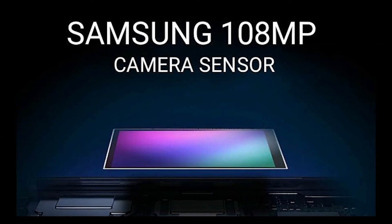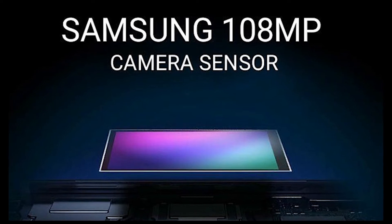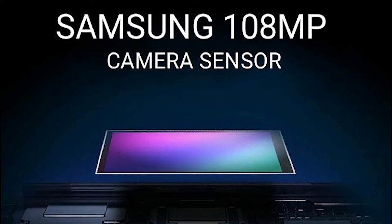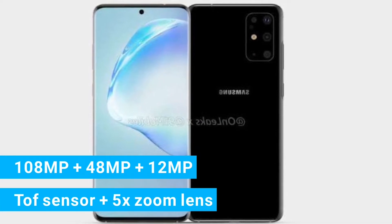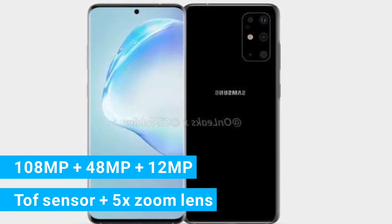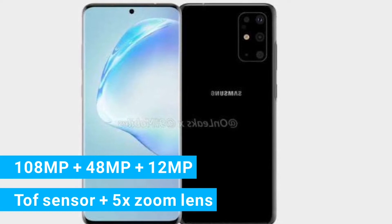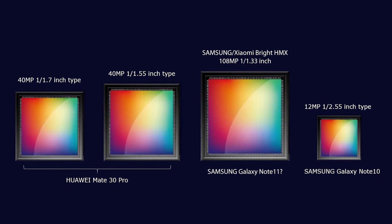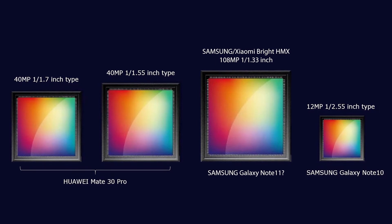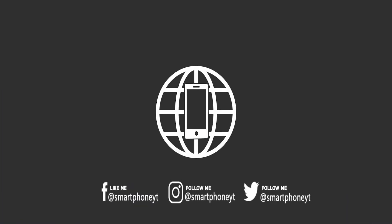Samsung will bring a next-gen 108-megapixel camera sensor to the Galaxy S11 family along with 5x periscope-style optical zoom lens. This is a major leap in terms of hardware, as Samsung generally uses a 12-megapixel sensor for their flagship smartphones. While megapixels don't matter alone, the 108-megapixel sensor paired with Samsung's camera software will be a nightmare for competitors like Apple and Google.